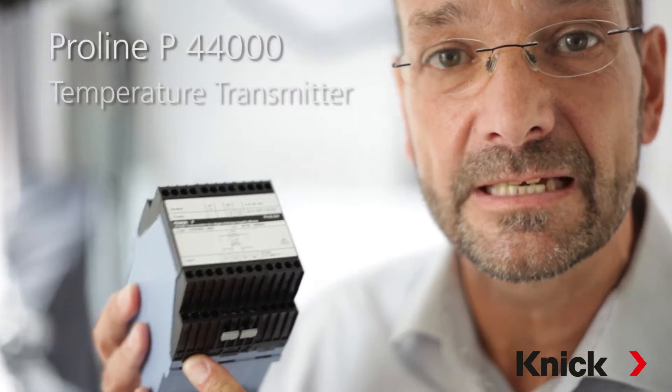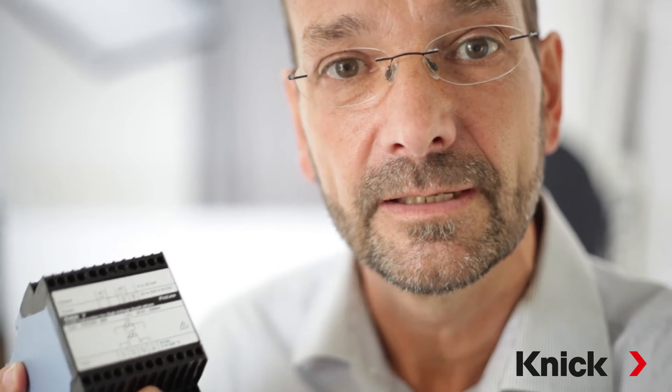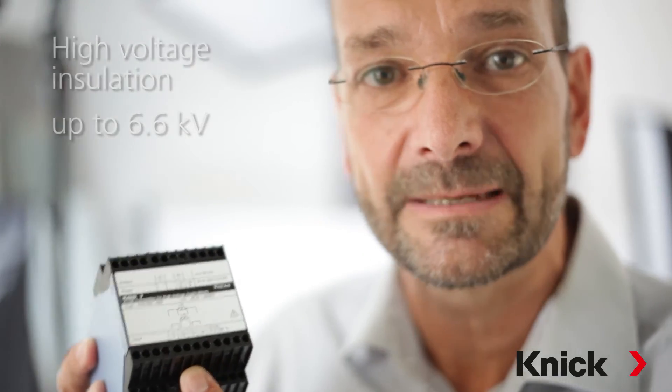But have you ever wondered how to safely monitor temperature on a live circuit? Our new P44000 temperature transmitter measures the temperature at the slot thermometer and provides high voltage insulation up to 6.6 kilovolts at the same time.